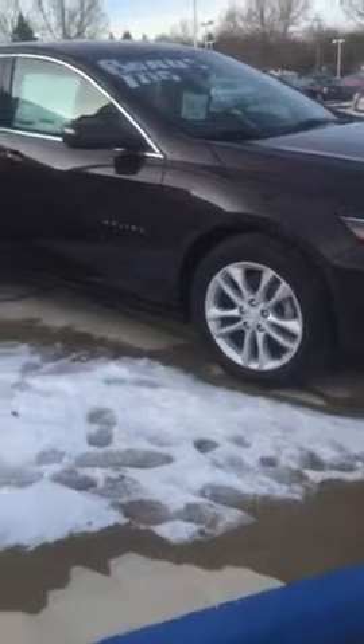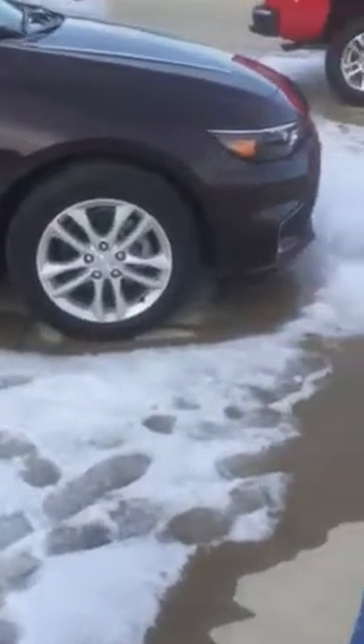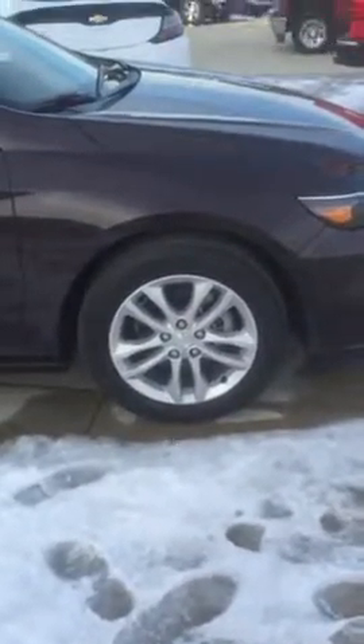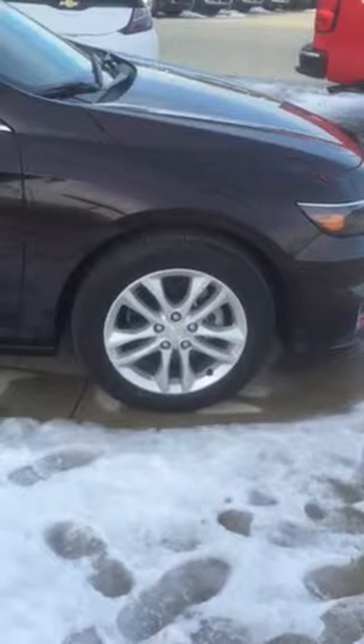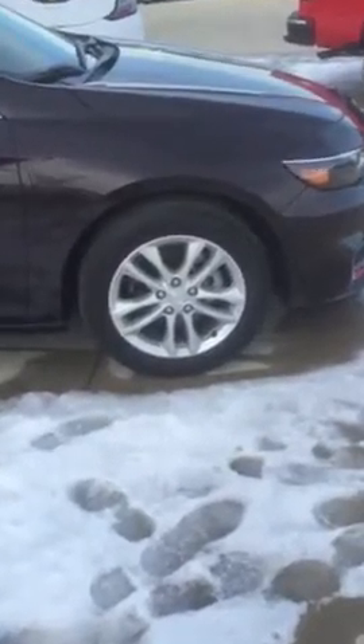I did want to give you a closer look at this Autumn Bronze Metallic 2016 Malibu. It does have a 1.5 liter turbocharged engine giving you about 31 miles per gallon on average and 37 on the highway. This particular Malibu is going to have your 17-inch aluminum sculpted wheels with nice chrome accents along the side.